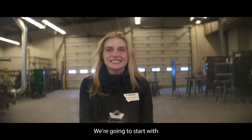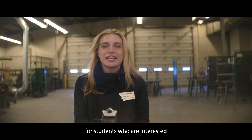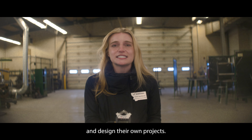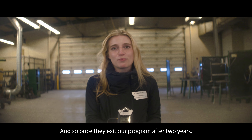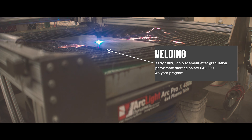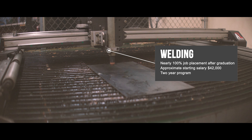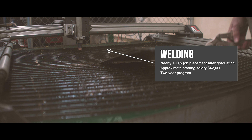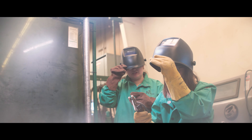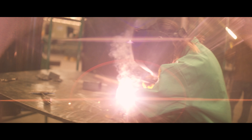Welcome to Missoula College West Campus. We're going to start with one of our most popular programs, welding. Our welding program is built for students who are interested in working with their hands and getting creative. Our program allows students to innovate and design their own projects, and so once they exit our program after two years, they'll have something to show for it.